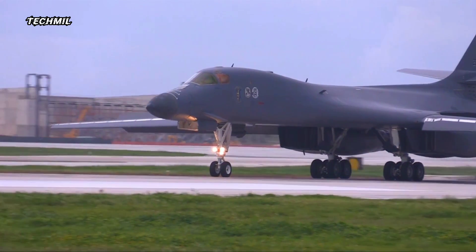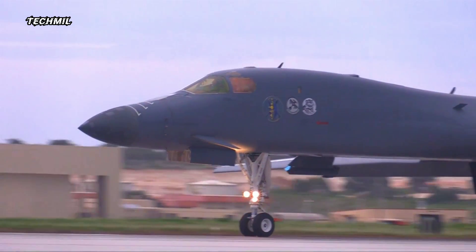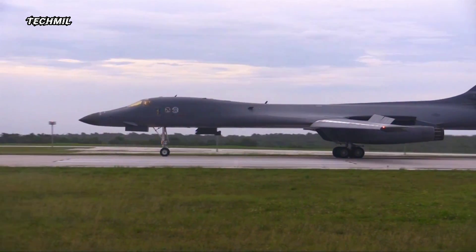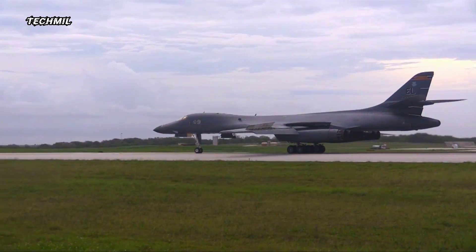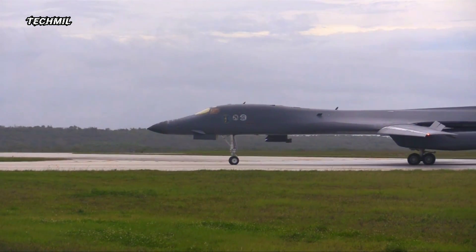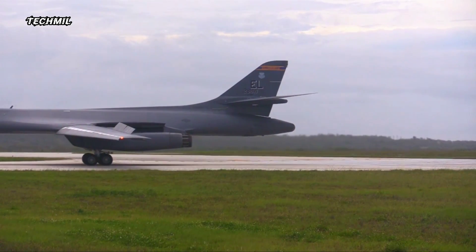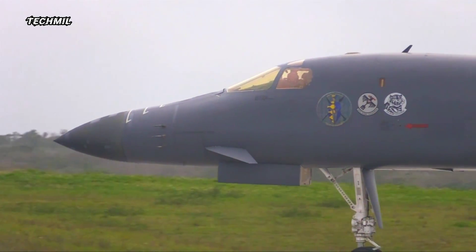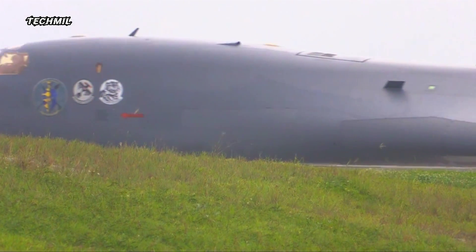Welcome aviation enthusiasts. Today we're diving into the thrilling world of military aviation to witness the sheer power and magnificence of the USAF B1B Lancer during an earth-shattering full afterburner takeoff. The B1B Lancer, a long-range multi-mission bomber, stands as a testament to engineering brilliance and aerial dominance, its sleek design and state-of-the-art technology allowing it to perform a wide array of missions from long-range strikes to close air support.